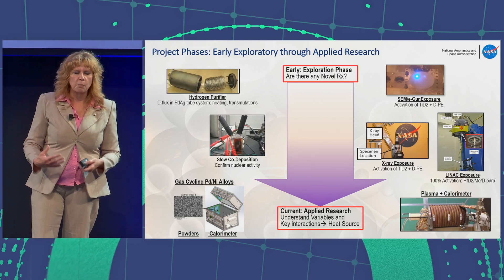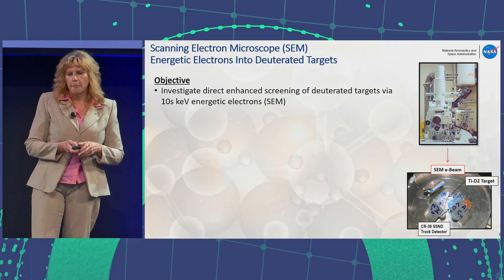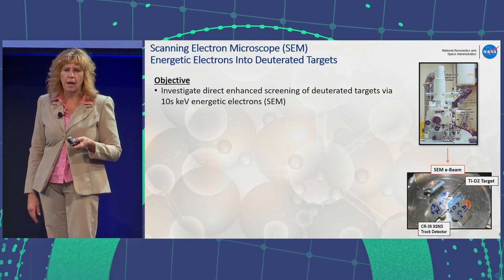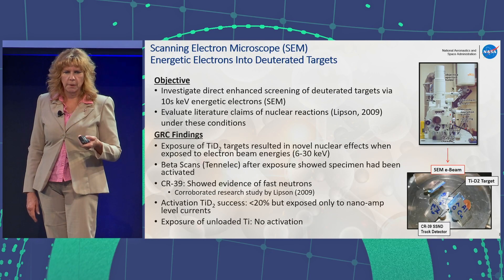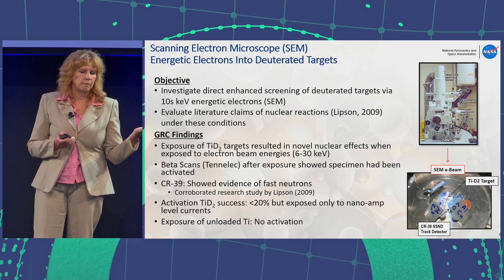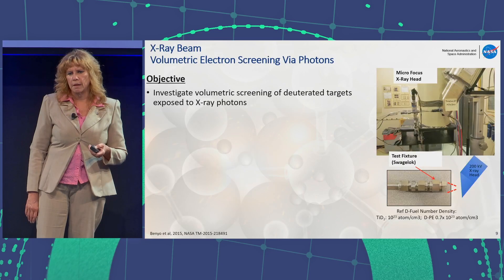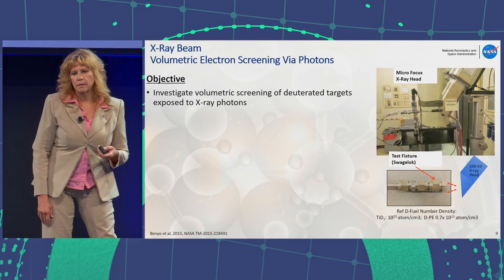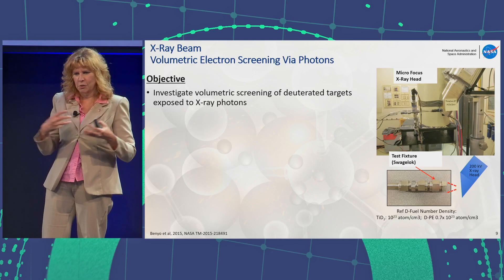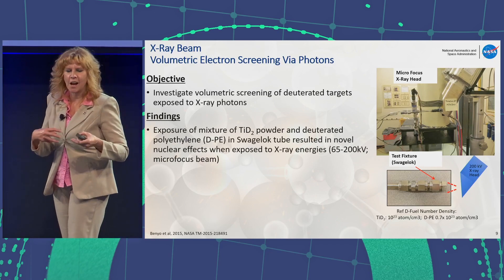In each segment of our research we found that we could activate deuterated titanium. We looked at beta signatures afterwards, examined CR39s, and looked at all the different evidence of nuclear activity. The same approach applied with x-rays — this shows our setup where we packed material into a Swagelok fitting. We found again a beta signature afterwards, which we later identified as indicating tritium. This was really hands-on work.